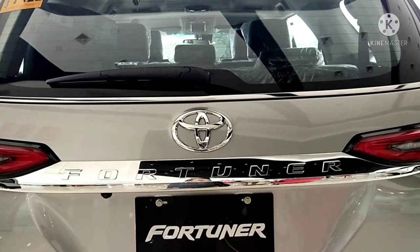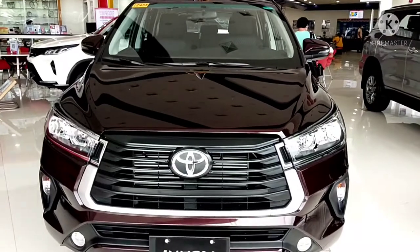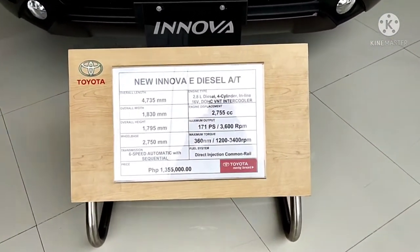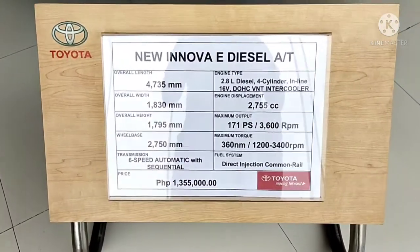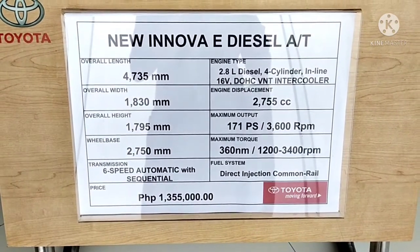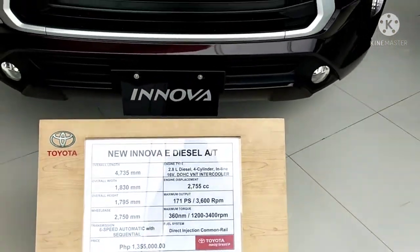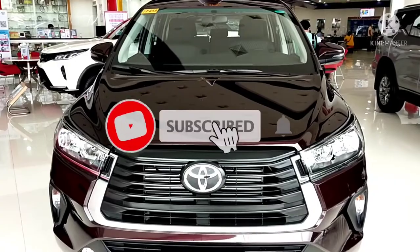This is the new Toyota Fortuner. Let's look now at the new Toyota Innova E variant, diesel automatic transmission, and it costs 1.3 million. Let's look at the new Toyota Innova.